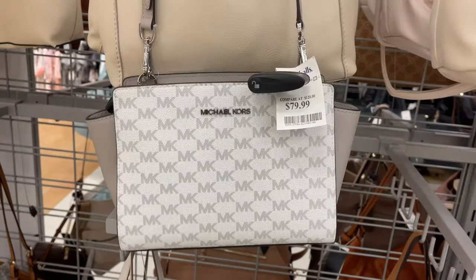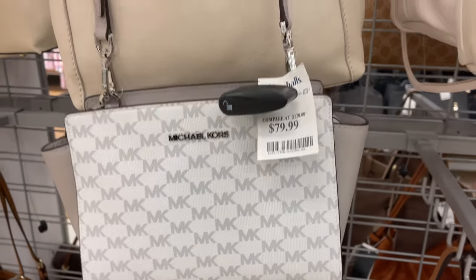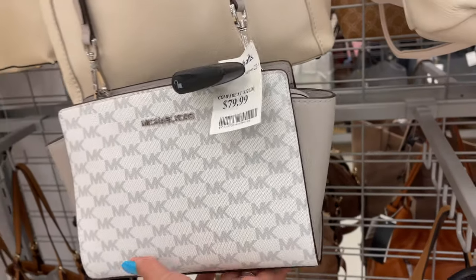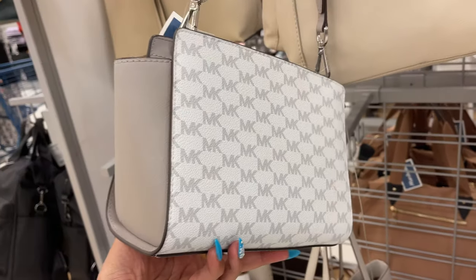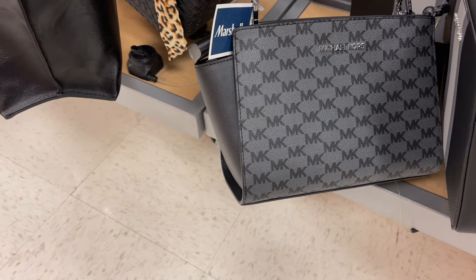This is a nice Michael Kors crossbody — gray with white, it's for $50. This is the side and that's the back. I also have it in black and gray.